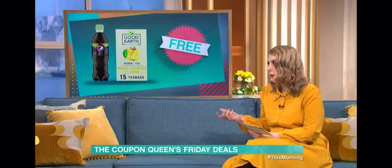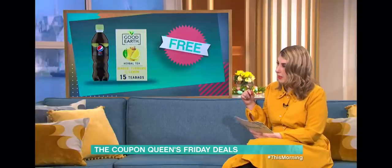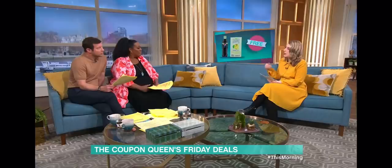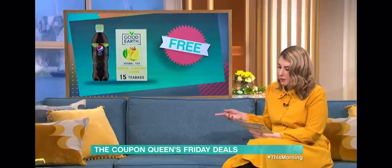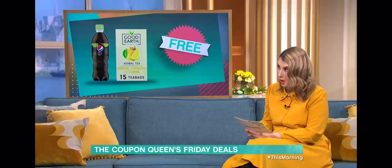So if people haven't heard of Shoop Me A Map, what you do is basically you load it up while you're in the supermarket, you pick what store you're at. That will show you what offers are available this week on groceries and what things you can get for free. All you do is purchase them, take a picture of your receipt, similar to Top Cashback, and they will give you a rebate. So this week, you can get a free 500ml bottle of Pepsi Max Lime at Tesco.